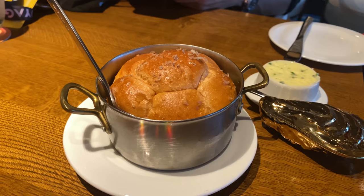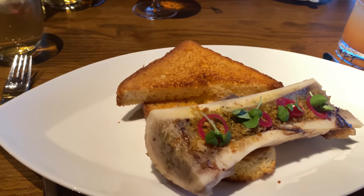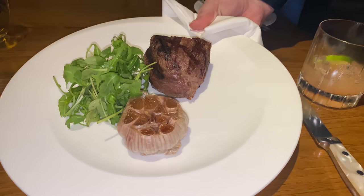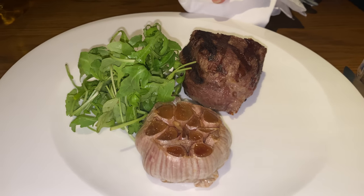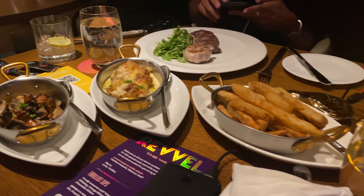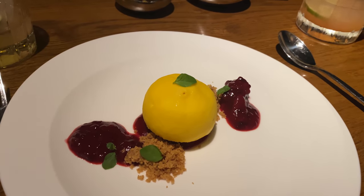The bread just came out. I was really impressed with the food here. I got the bone marrow, the filet, and the lemon cheesecake was divine. The sides were amazing too — these French fries were some of the best I've ever had in my life. A-plus for The Wake on Scarlet Lady.